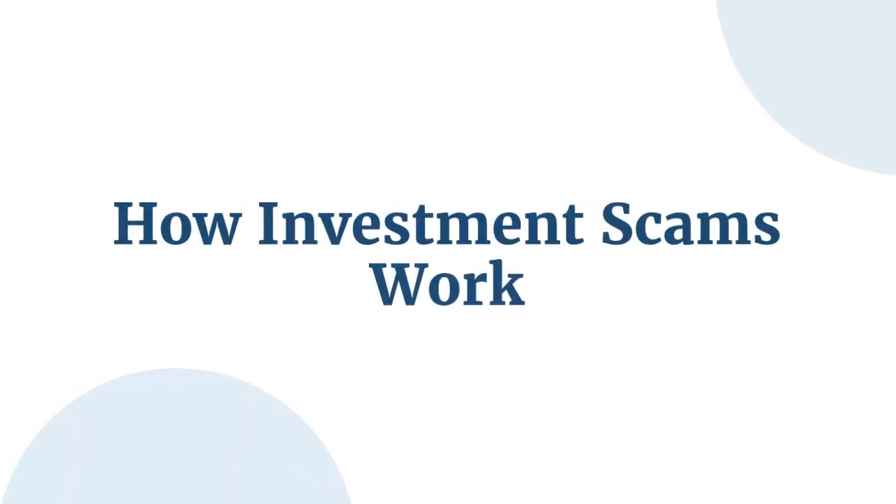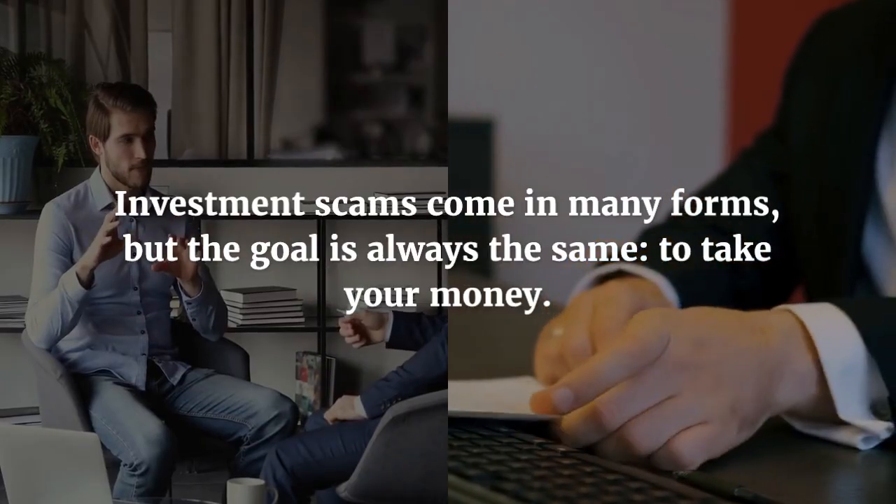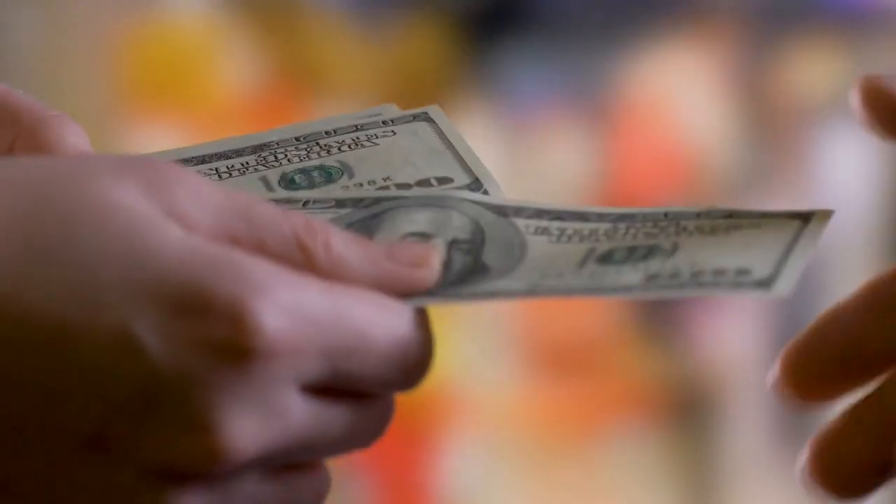How Investment Scams Work. Investment scams come in many forms, but the goal is always the same: to take your money. Here are some common tactics scammers use.